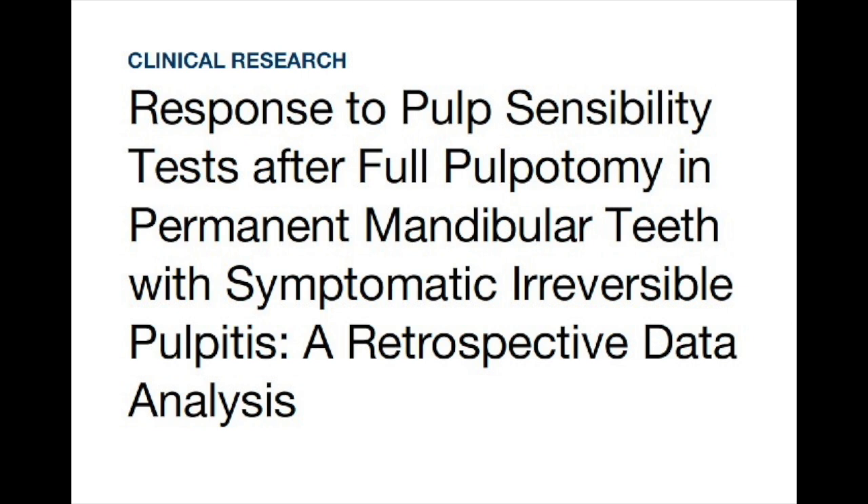The pulp health status is an important criterion for successful vital pulp therapy, and this can be established by conducting EPT or cold tests. In this study, they took the records of three completed and one ongoing clinical study on MTA full pulpotomy. They included 120 patients aged between 16 to 35, all with deep occlusal or proximal caries, and mature permanent teeth with symptomatic irreversible pulpitis. All of these teeth responded to cold tests and EPT, and had a PAI score less than or equal to 2.